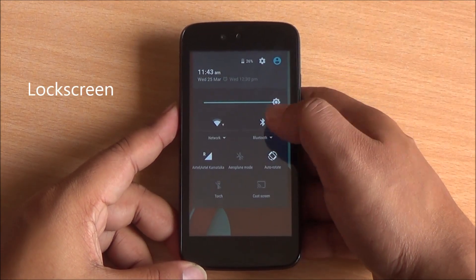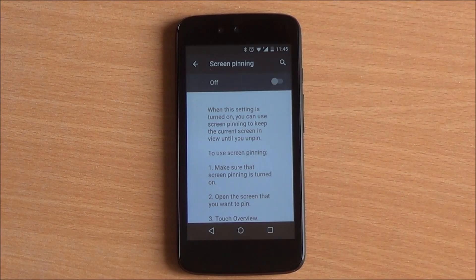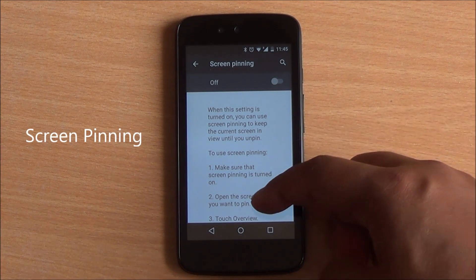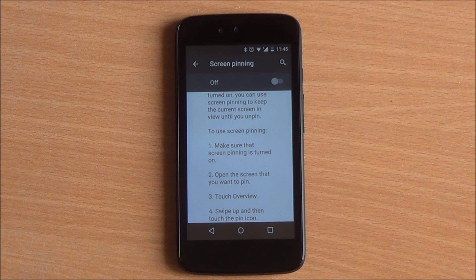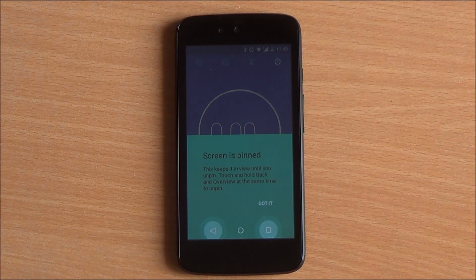Unlocking your phone has also become a bit quicker — so let's say you have the notification shade down, swiping from the bottom simply unlocks the device. Screen pinning has also gotten a bit better; the messaging is clearer this time around, so you can clearly see what you have to do to unpin an app.